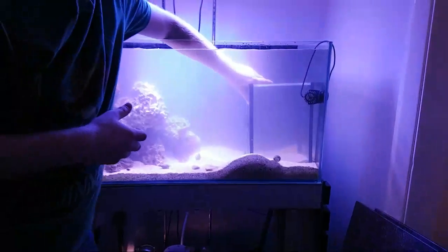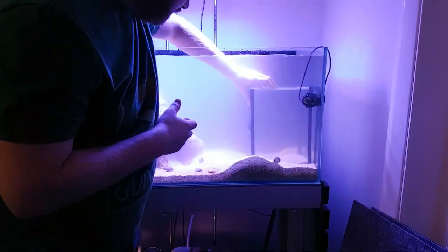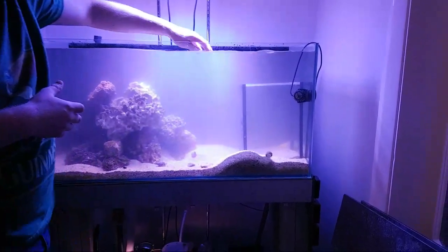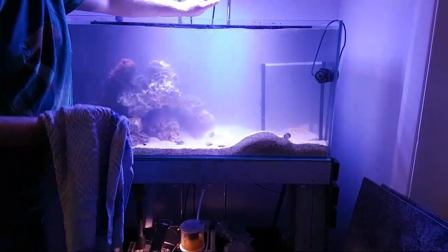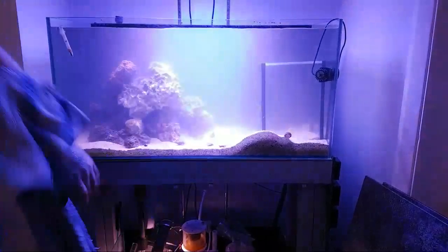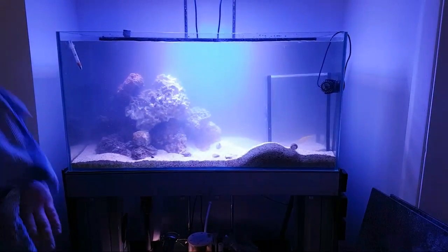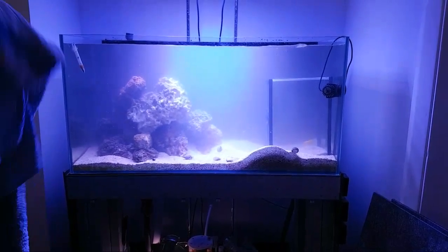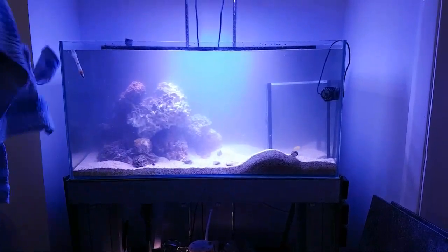I found my McCosker's flasher wrasse had ich. As you can see from the tank, we've had to strip it down to get the fish out. Tweet, the yellow canary wrasse, was the last fish we needed to get out. He buries himself in the sand and the trap we bought — he'd been caught in before and wouldn't go anywhere near it — so we had to take drastic measures.